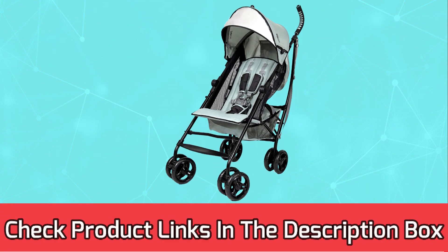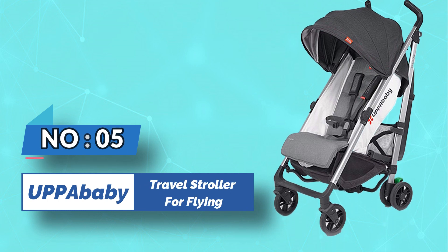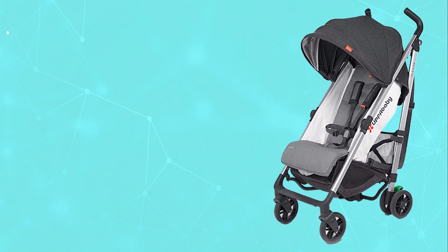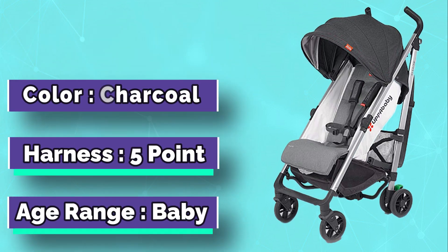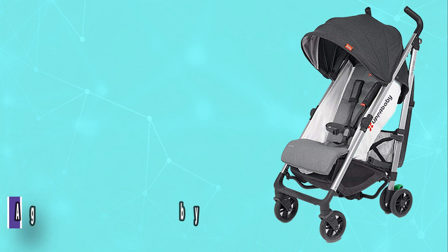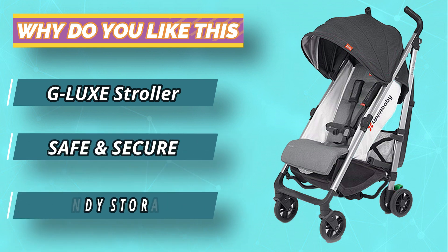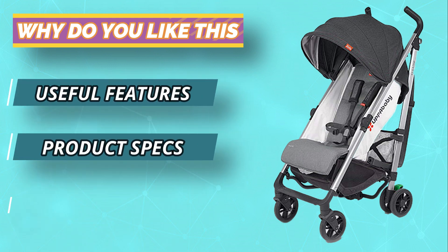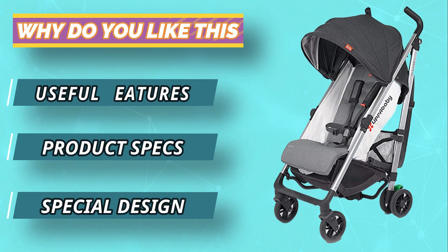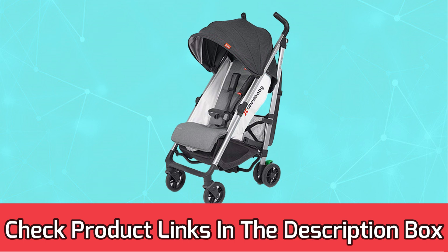Number five: UPPAbaby G-Lux travel stroller for flying. With the G-Lux, you don't have to sacrifice comfort and convenience when traveling with your little one. It's lightweight and folds compactly, making it easy to carry on a plane or store in a car trunk. It's also comfortable enough for long walks around town and running errands around the neighborhood. Plus, its innovative design makes it easy to use even while wearing flip-flops. For current prices and discounts, check the links in the description box.